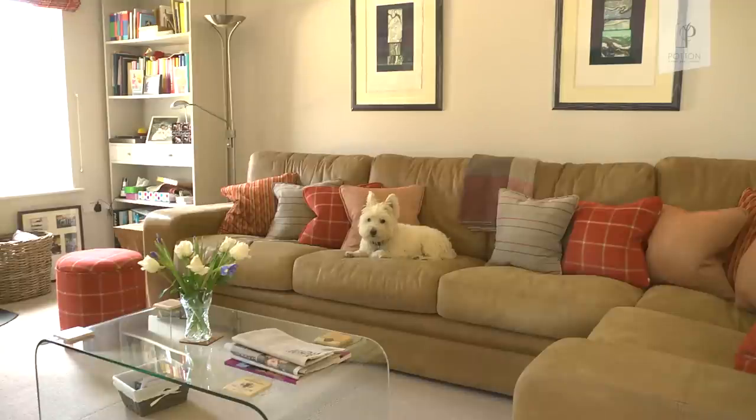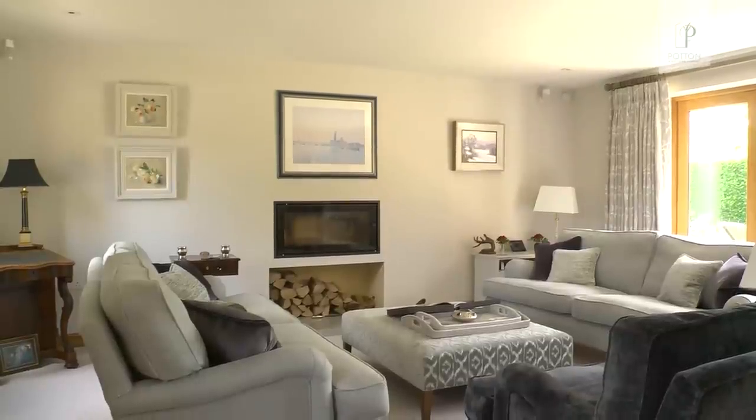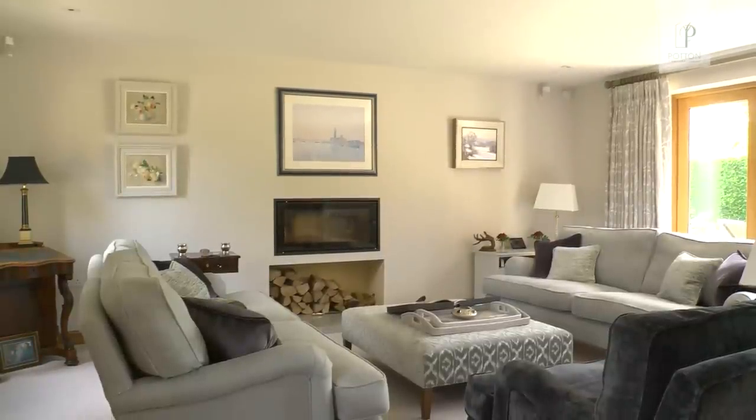I love my snug because it's cosy and comfortable and just exactly how I wanted it to be, and I love the sitting room — it's cool and calm and just peaceful. And the kitchen. Actually, I love all of it.